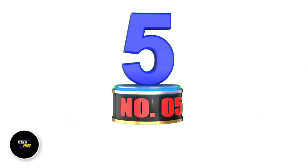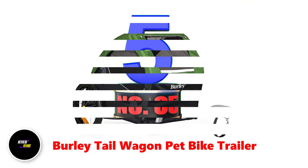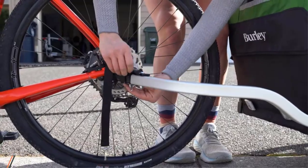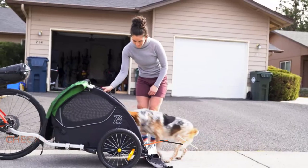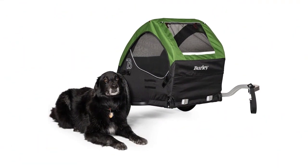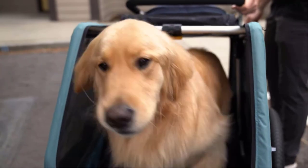Number 5: Burley Tail Wagon Pet Bike Trailer. Burley Design is a company that specializes in outdoor recreation products, including bike trailers, child carriers, and jogging strollers. The Tail Wagon is a durable bike trailer that can hold up to 75 pounds of weight. It has a sturdy steel and aluminum frame, a removable and washable padded floor, and mesh screens on the front and back for ventilation.